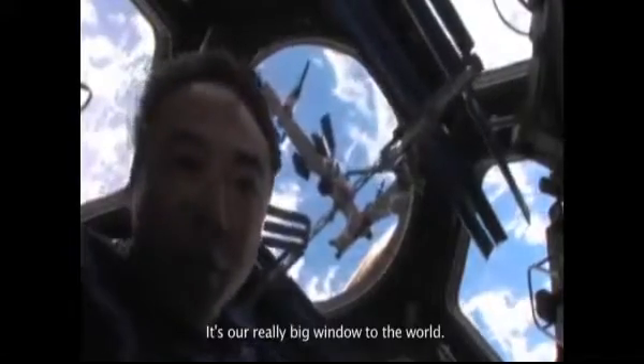Welcome to the ISS Cupola. It's a really big window to the world.